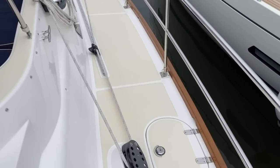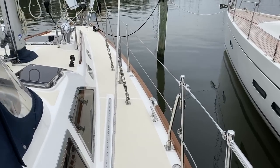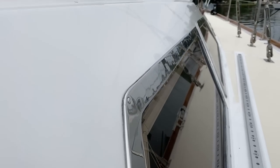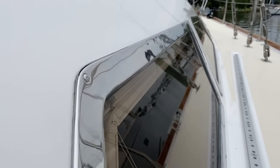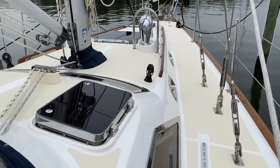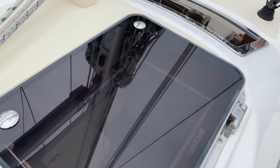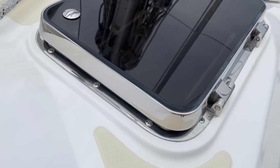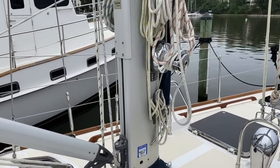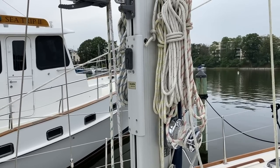Continuing forward, you see just the detail that Hylas puts into the 46 — that stainless steel trim is all in beautiful condition. All the windows are in great shape. The midship deck hatches are also in perfect condition, no crazing, no fading of the acrylic — just beautifully well done. The mast has electric furling, and the electric furler was new actually this year — it was replaced.